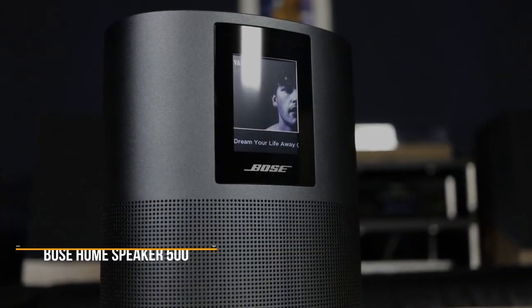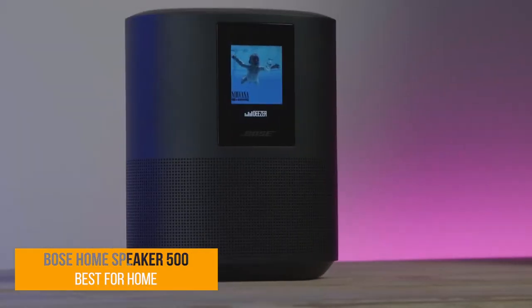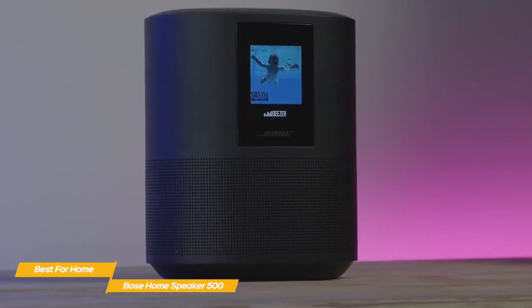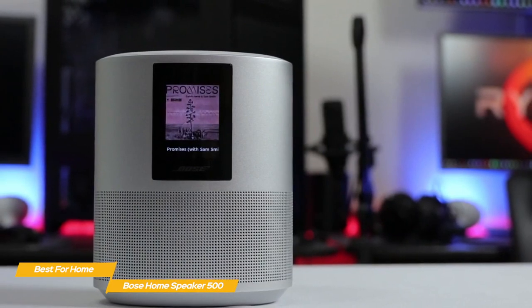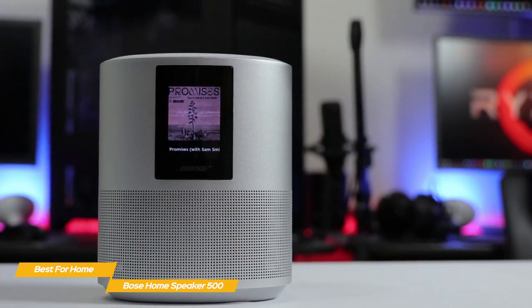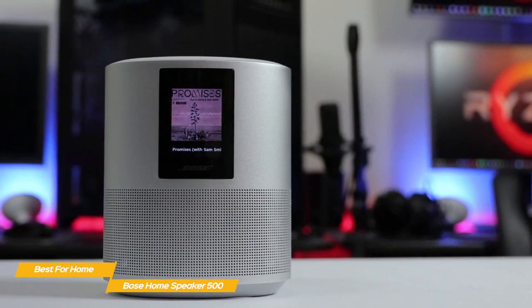First up, the Bose Home Speaker 500 — our pick for best Bose speaker for home. If you're searching for a wireless speaker that will give you room-filling sound but won't take up a lot of space, the Bose Home Speaker 500 is exactly what you've been looking for. The design features an elliptical shape with a small footprint that fits easily on any flat surface, while its audio technology gives it an edge over smart speakers from Google and Amazon when it comes to sound quality.